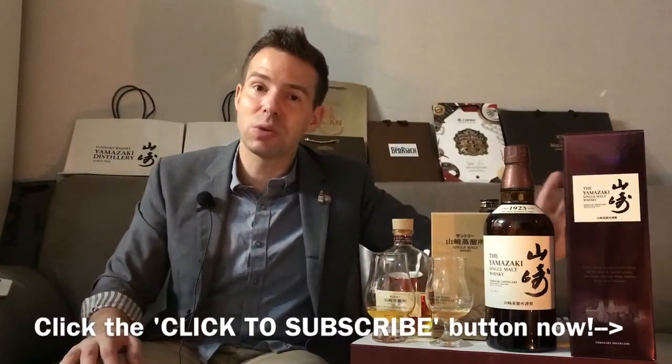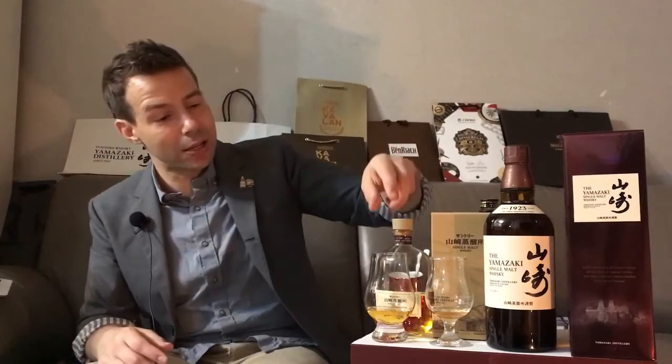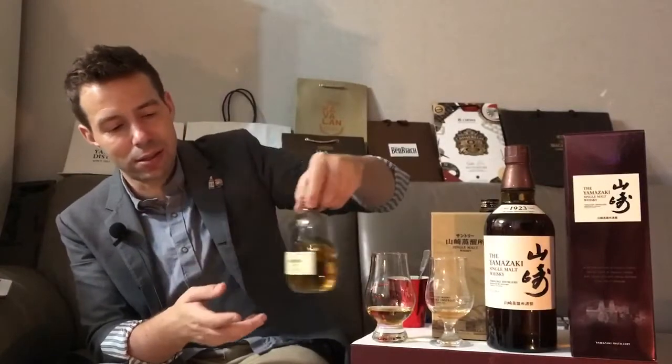Don't forget to subscribe to Whiskey Whistle — click that pink and yellow button. Also follow my Twitter, Instagram, and Facebook page for Whiskey Whistle. Please like it, post photos of your collection, and tell me what you're drinking. Stay tuned for the next one — the Yamazaki distillery-only bottling from the Yamazaki Distillery. Take care everyone, we'll see you for the next one. Goodbye.